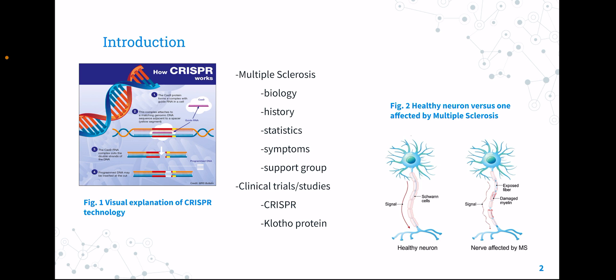With the trauma this condition can cause, one of the support groups for this disorder is the MS Trust, which provides information and supports healthcare professionals who strive to fight this disease. Many studies have been conducted to delay symptoms of MS, as it is currently an incurable disease, but the one in particular being focused on today is the study based on CRISPR.